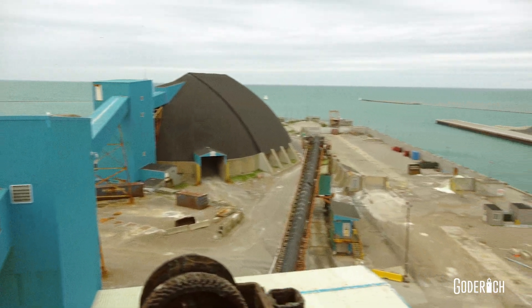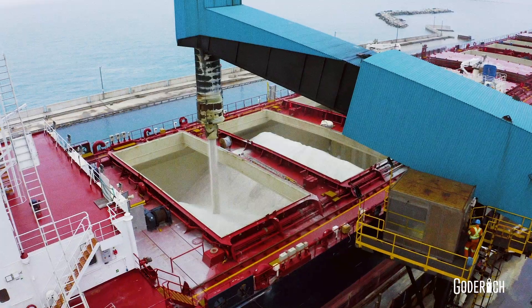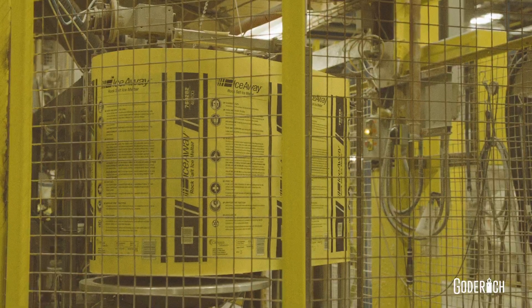The skips dump onto conveyor cars that carry the salt to separate storage domes above the ground. Finally, the salt is loaded onto transport trucks, trains, or boats, and delivered around the Great Lakes to highway salt storage piles and some evaporator plants for salt bagging, testing, and packaging.